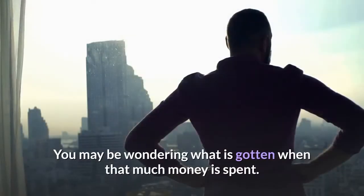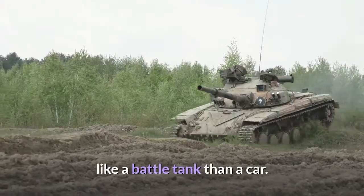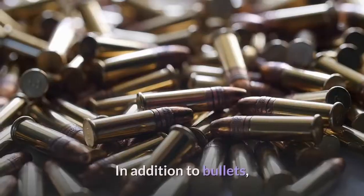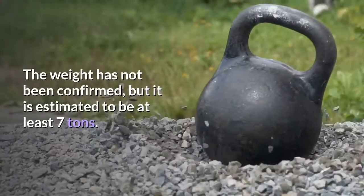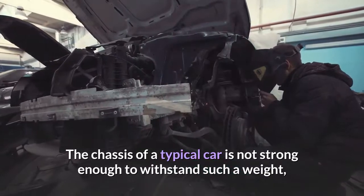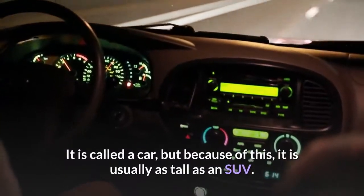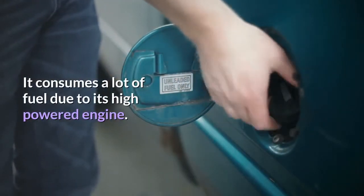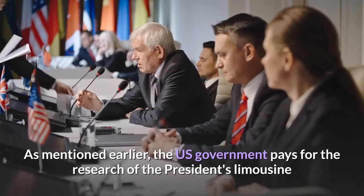It is said that the U.S. government has paid nearly 15 million dollars only for the research of this car. The second fact: more like a battle tank than a car. The Beast used by President Trump is actually more like a battle tank than a car. The outer casing is made of eight-inch thick glass and five-inch thick plates. In addition to bullets, it is designed to save Trump's life from landmines, grenades, and even RPG attacks. The weight is estimated to be at least seven tons.